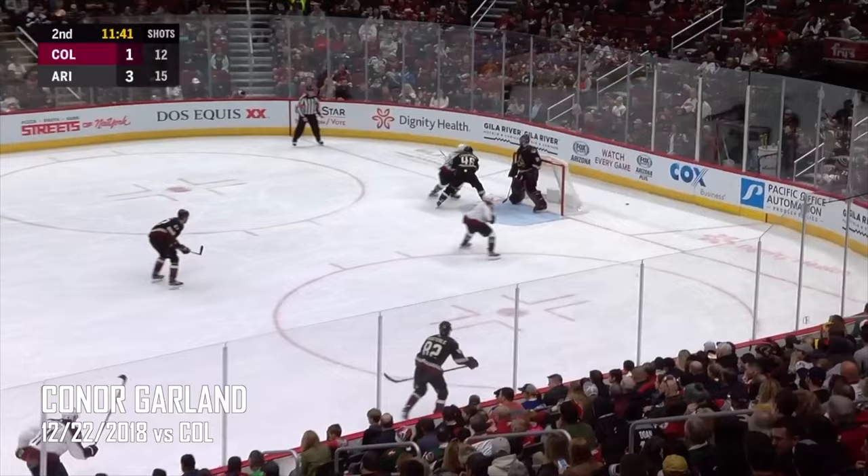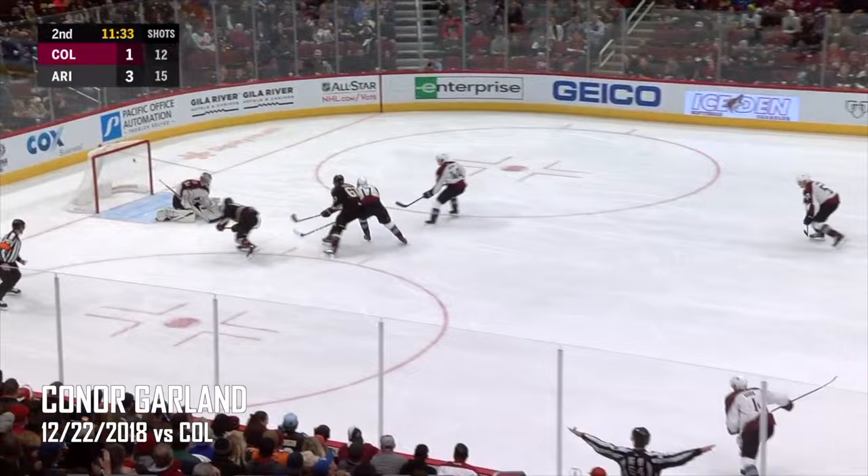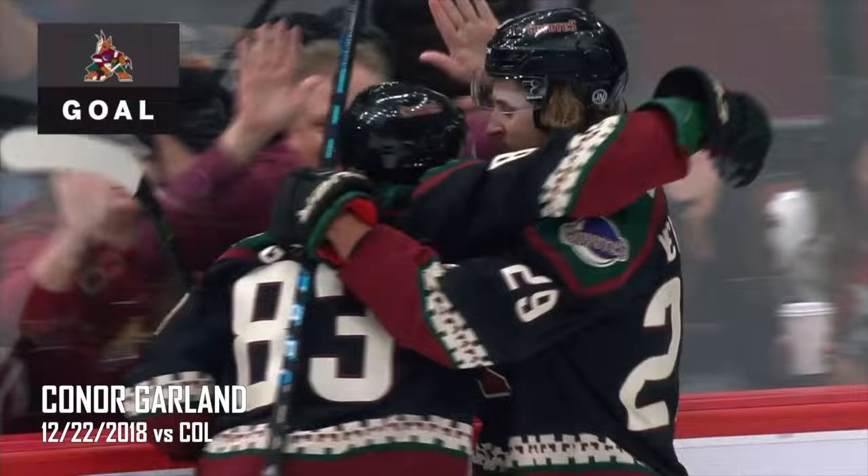The Booskin big hit behind the net — comes away with the puck. Coyotes will chip it along — here they come again. Garland is in! Garland shoots — he scores! The first National Hockey League goal — Connor Garland!